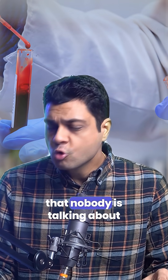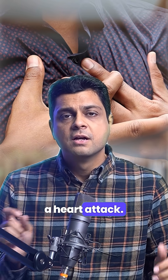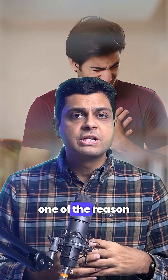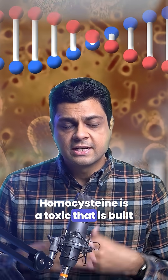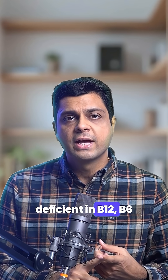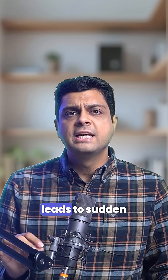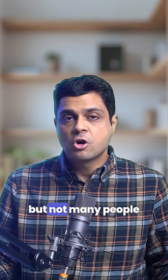Two simple blood tests that nobody's talking about can help you prevent a heart attack. Number one is homocysteine. So many people are getting sudden heart attacks, and one of the reasons is a high homocysteine level. Homocysteine is a toxin that builds up in our body, and every time we are deficient in B12, B6, and folic acid, homocysteine levels in the blood start rising. High homocysteine leads to sudden heart attack.